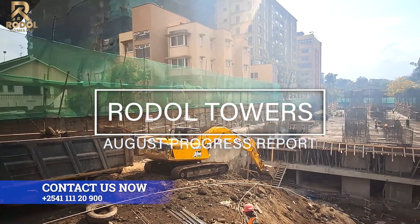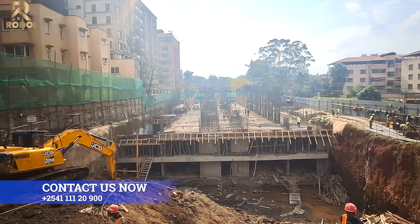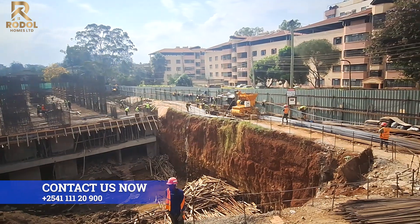This here is Rodo Towers, located along 3rd Parklands Avenue in Parklands, Nairobi. It's a mega project consisting of three towers: A, B and C.